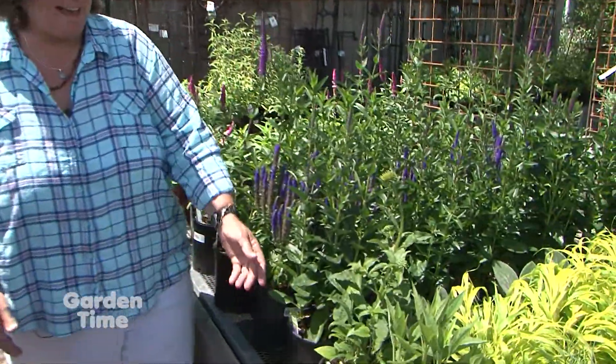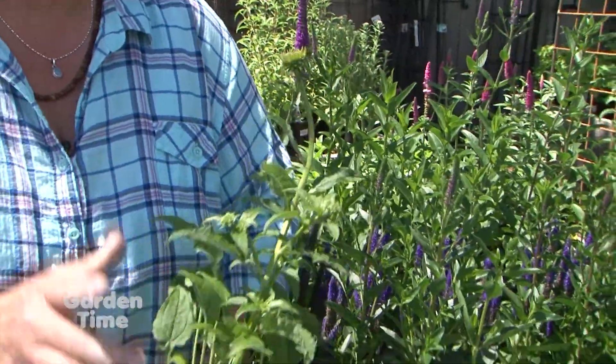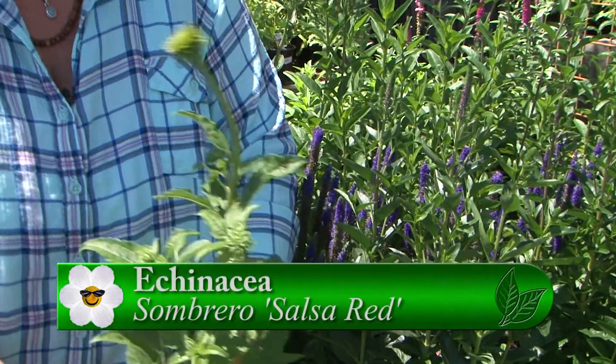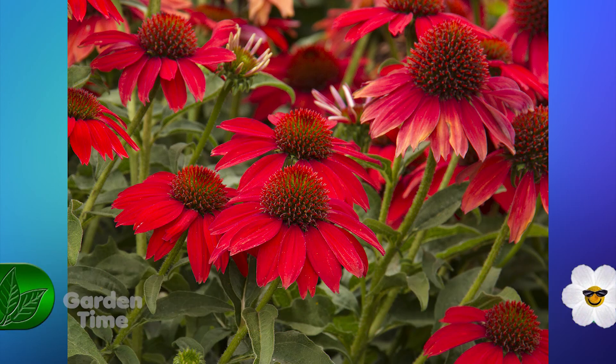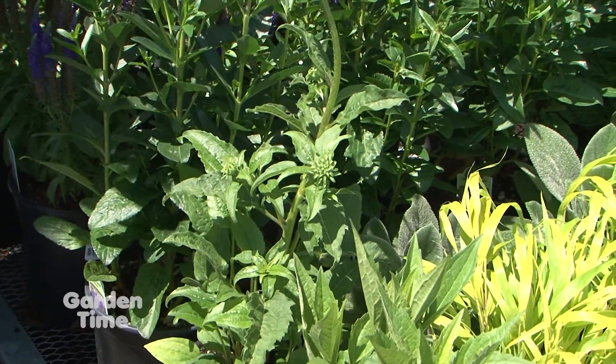And then an echinacea — there are really a lot of new echinacea on the market, so many beautiful ones. This Sombrero series — this one is the Salsa Red — what a beauty, like fire engine red. A beautiful plant for bees and hummingbirds, with lots of nice branching. One of the things I mentioned was that when I plant echinacea out in the garden, I tend to mix in a nice bit of pumice.